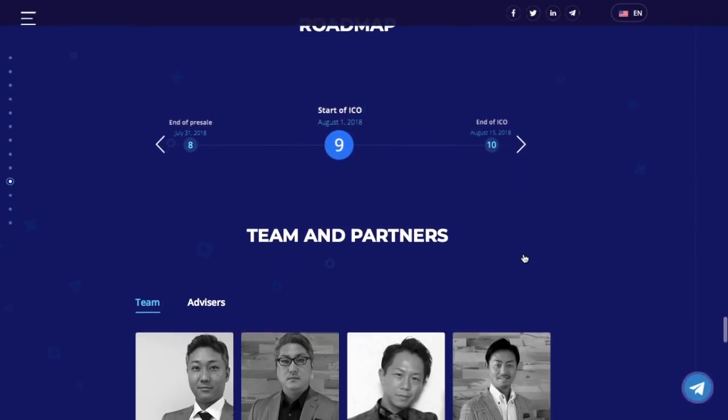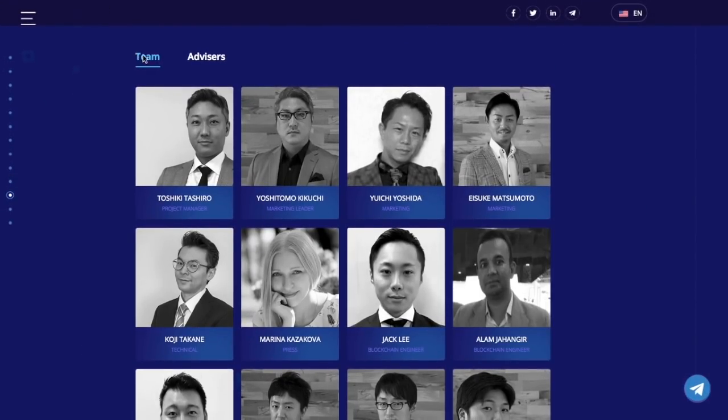And finally we are at my favorite part — meet the team and advisors. Toshiki Tashiro, project manager: over 10 years of experience in the software industry including management of a software developing company. Works as a guest lecturer in educational institutions. Delivers open lectures and presentations on IT market issues and programming. Passionate about raising awareness on blockchain and cutting-edge technologies in local communities. Specializes in crypto economy, startups and ICO analysis.